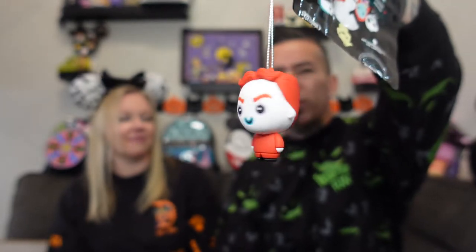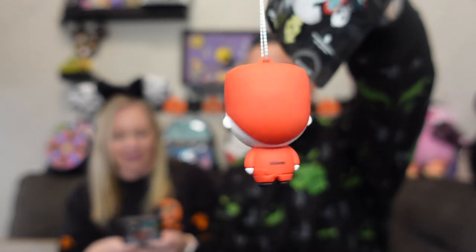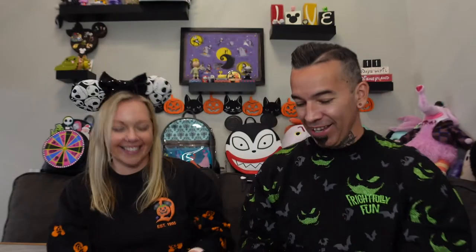They all feel pretty similar in shape so it's hard to guess. Oh, he is bright! This is... Lock? Let me look that up. Yeah, that's Lock — I always forget. Look at his little face, look at his eyebrows. He is not happy — he's angry!